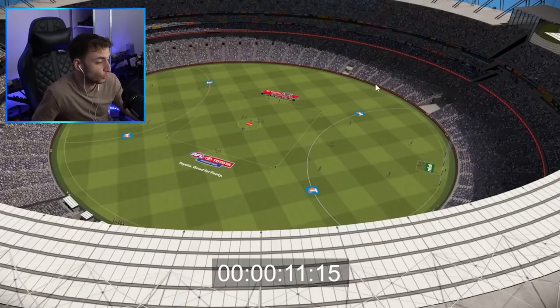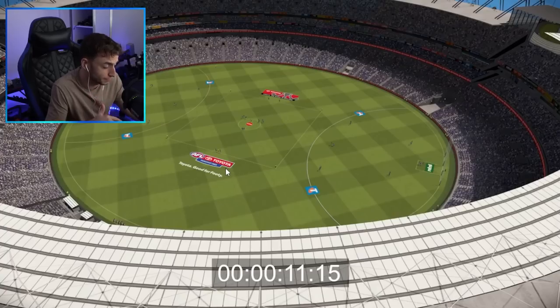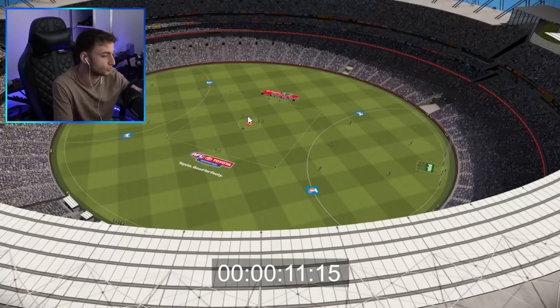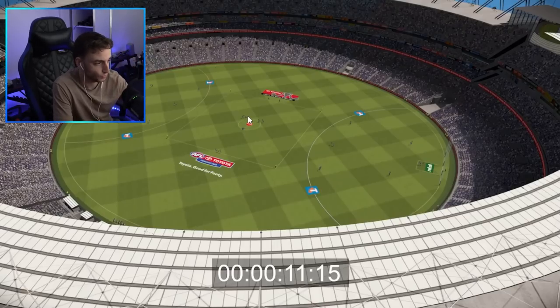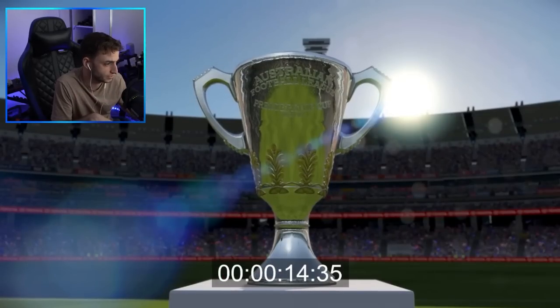You can see a really crisp version of the MCG now compared to the previous one, which didn't have as many field sponsors. Obviously you get the Telstra logo, the Rebel logo, the Toyota logo at the top, and then the Premiership Season logo at the bottom. Hopefully all this stuff is customizable as well when we get to different rounds of the year like Indigenous Round, Anzac Round, and Grand Finals.